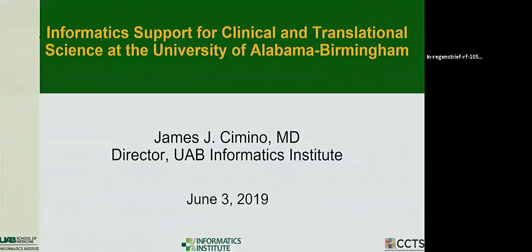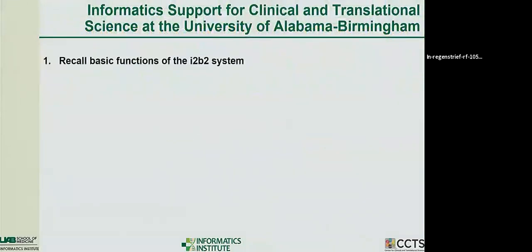They asked me while I was here for social reasons to give a talk, so I brought a tie and jacket and put something together. They said to talk about clinical research informatics, so I'm going to summarize some of the things we're doing at UAB. We have a big group there with a CTSA program, the Center for Clinical Translational Science, and the Informatics Institute, and we work very closely together.